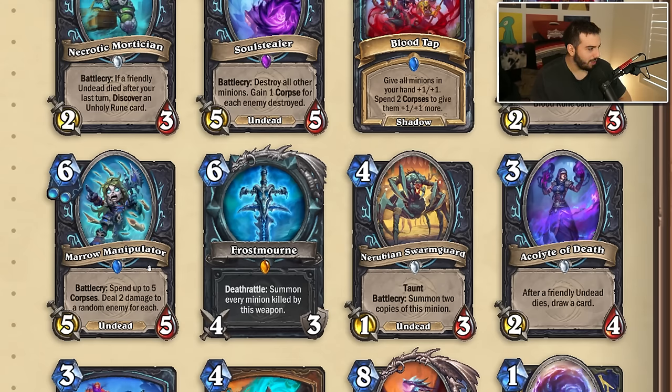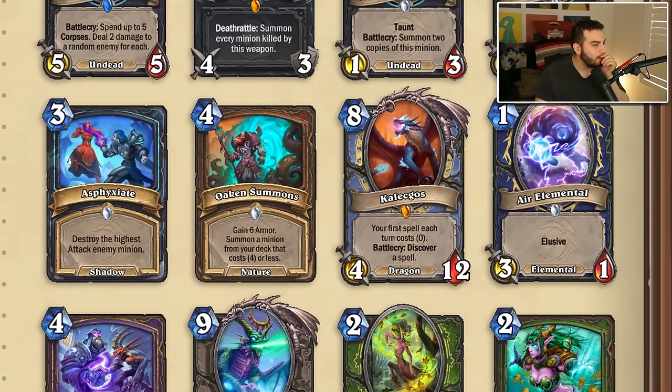One card is now the exact same except there's no unholy rune. Acolyte of Death is currently a three-four — after a friendly undead dies, draw a card. It has one frost rune right now and they're getting rid of it, making it a two-four. This is probably a really good change for unholy Death Knights because it's just an extra draw engine — it will probably be a pretty fundamental card to the Death Knight archetype. Asphyxiate is losing its one blood rune. Oaken Summons is coming back — four mana, gain six armor, summon a minion from your deck that costs four or less.